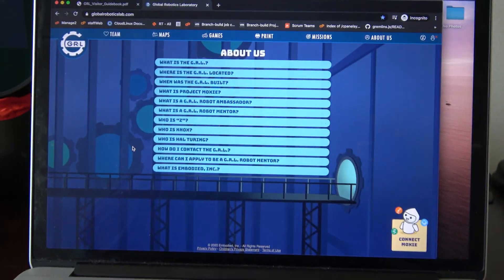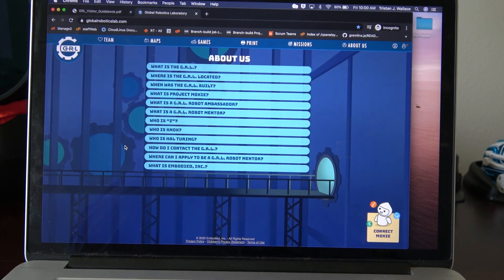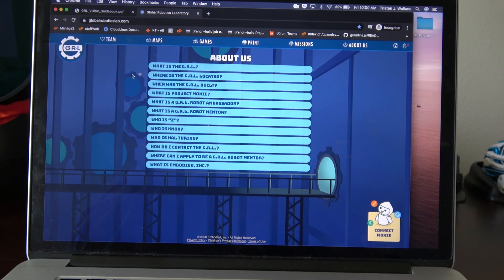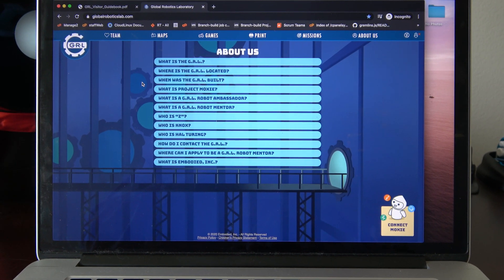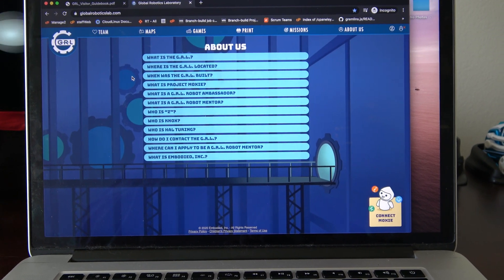It looks like they've built a pretty good world so far, and the site is very easy to navigate. I'm looking forward to seeing what this robot can actually do after the demos and everything that I've had.